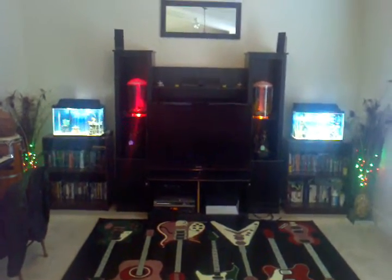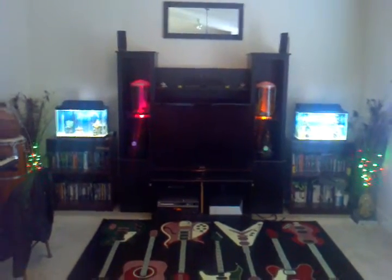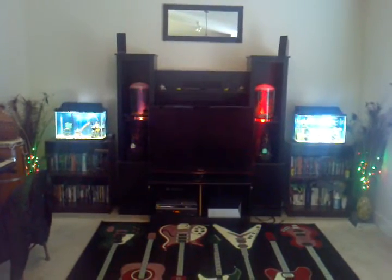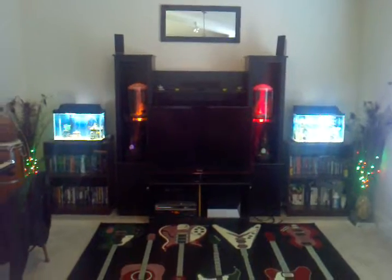We got about four fish tanks — two 10-gallon tanks, one on each side of the entertainment system. Those two color-changing cylinders you see there are actually fish tanks as well.